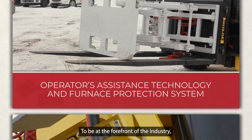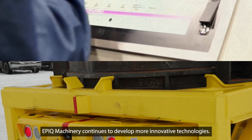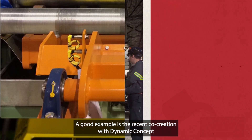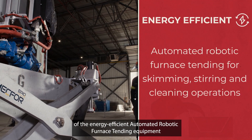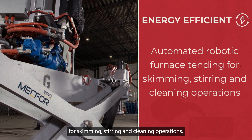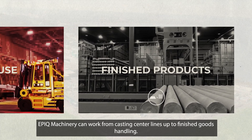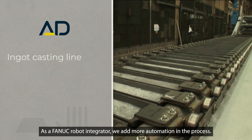To be at the forefront of the industry, EPIC Machinery continues to develop more innovative technologies. A good example is the recent co-creation with Dynamic Concept of an energy-efficient automated robotic furnace tending equipment for skimming, stirring, and cleaning operations. EPIC Machinery can work from casting center to finished goods handling, and as a Fanuc robot integrator, we add more automation in the process.